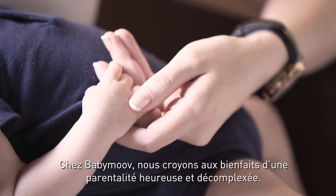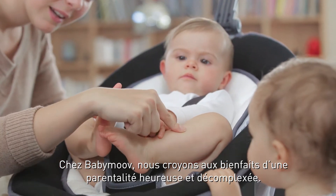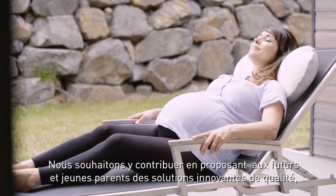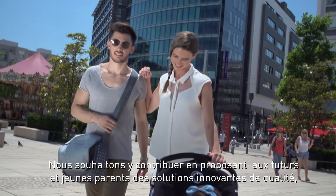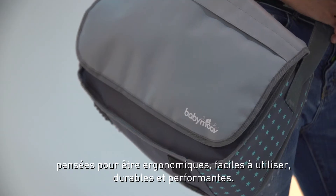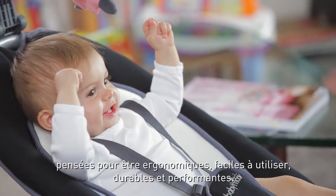Here at BabyMove, we strongly believe in smart, happy and peaceful parenting. We like to help parents of today and tomorrow by offering innovative and creative solutions, whilst ensuring our products remain easy to use, long lasting and efficient.